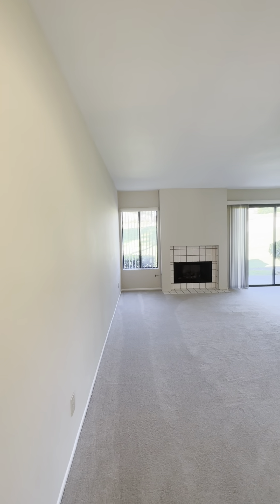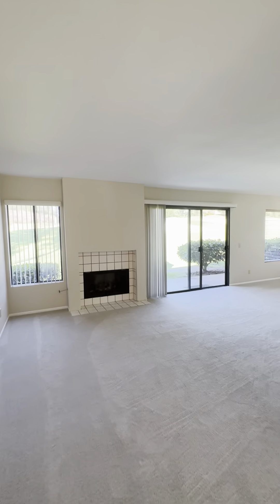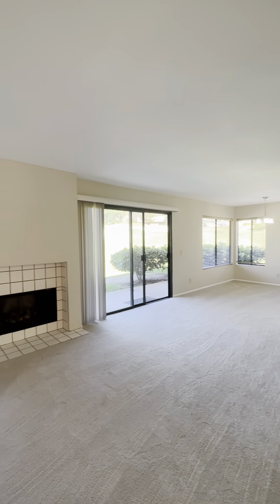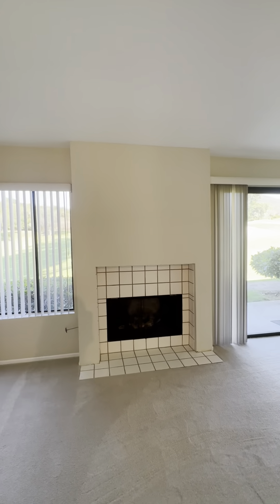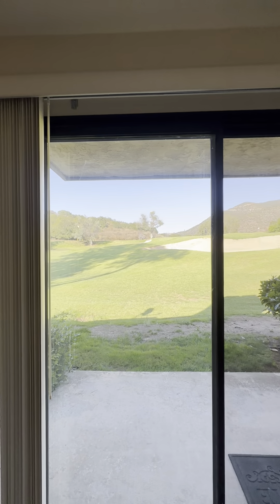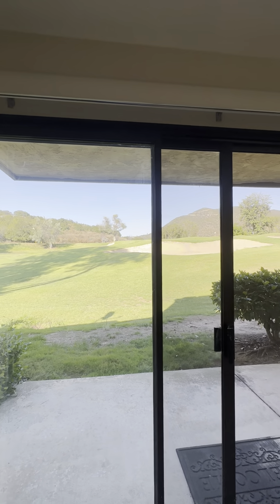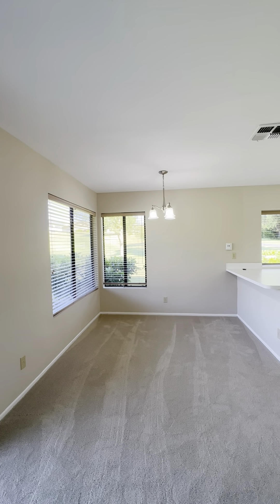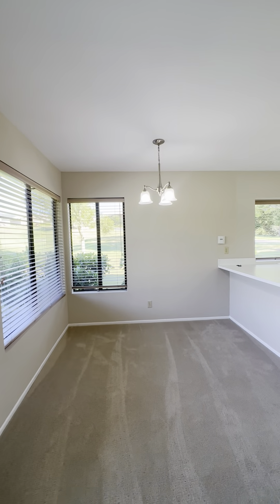And here is your living space — really a nice big space. There's a nice gas fireplace right here. Big sliding doors to look out to the golf course, so you get to see all the golfers going by. It's really quite fun. Your kitchen nook area right here — you can put a nice table and chairs right here. There's also enough room for low-sitting bar stools. And here's your kitchen.